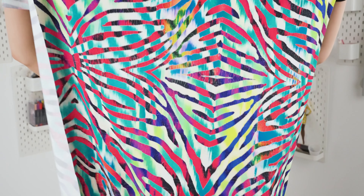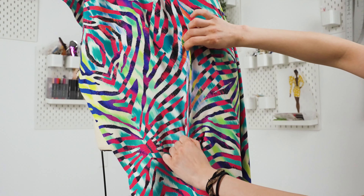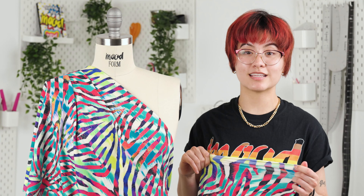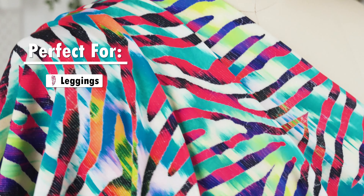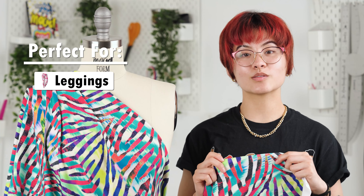This material is made up of polyester microfibers and lycra, which provides a four-way stretch along with retention capabilities. This fabric is perfect for active wear such as leggings, shorts, and swimwear. Lining is also not needed since this fabric is not transparent.